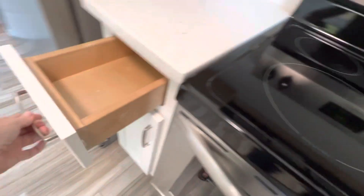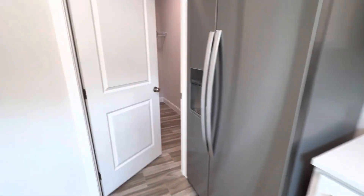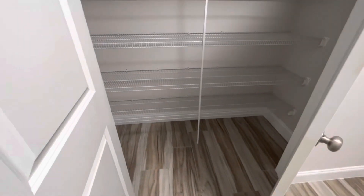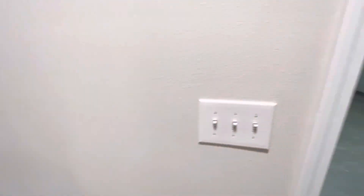You can see the cabinets are actually dovetailed. It comes with a microwave and refrigerator. The laundry is inside, and there's a nice big additional pantry in the laundry area. Lots of storage in this beautiful home.